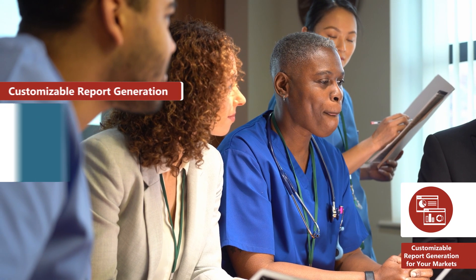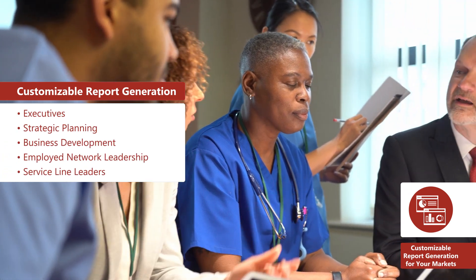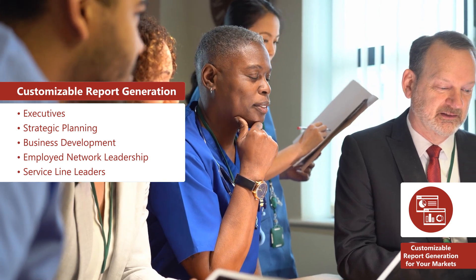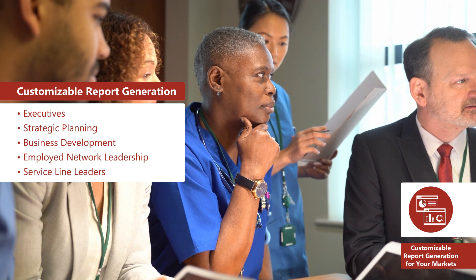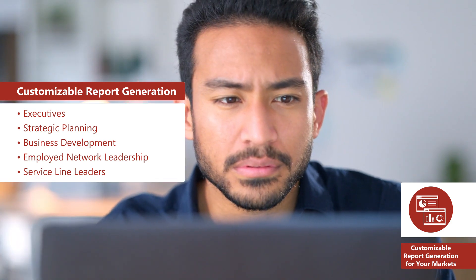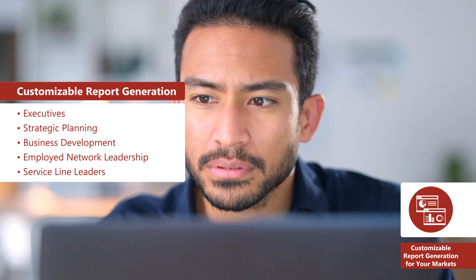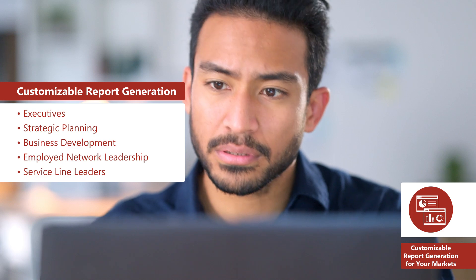With just a few clicks, HSG Dashboard empowers everyone in your organization to access custom PDF reports tailored to their specific needs. From executive leadership that needs to grasp the big picture, to service line leaders who need to monitor their operational metrics, this tailored approach not only streamlines decision-making, but also ensures every user sees exactly what they need.